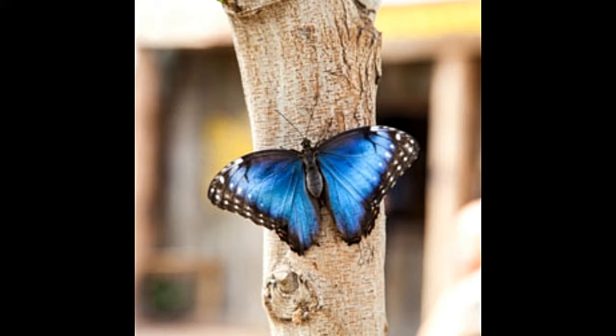While the term Blue Morpho is often used to refer to this species, at times it is also used in context of other Morpho butterfly species which are typically characterized by their blue color.